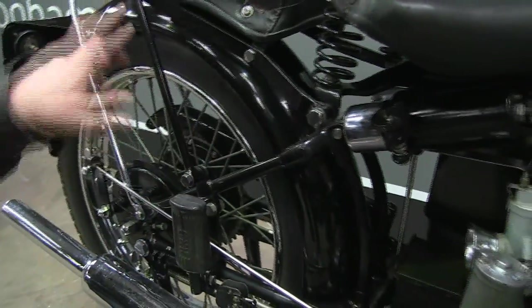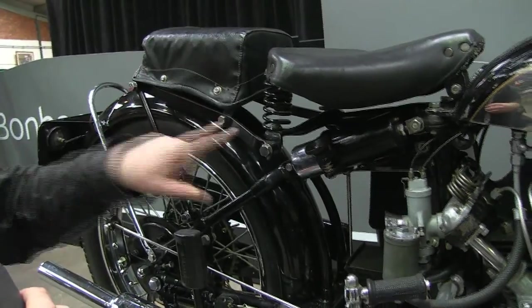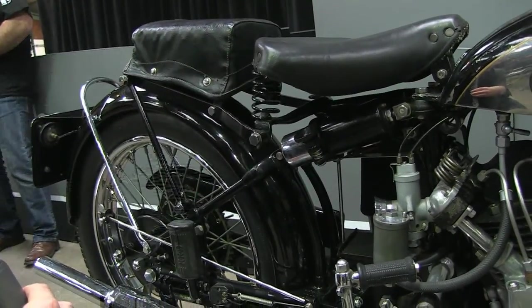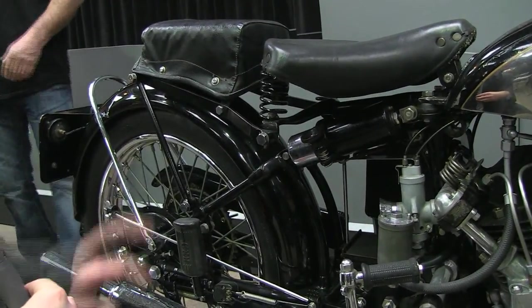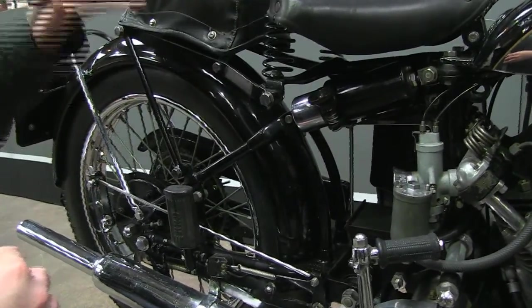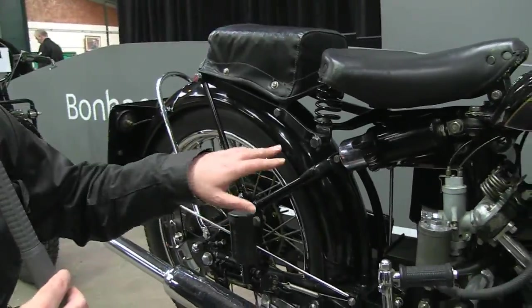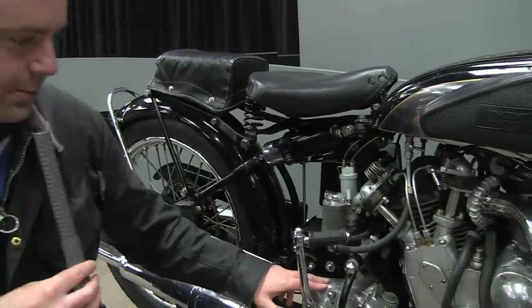We've also got dual rear brakes. Because of the sprung section on the rear, they had to come up with a clever way of mounting the seat — this bracket arrangement — so that when the rear suspension is going up and down, the seat isn't going up and down at the same rate. Quite clever.